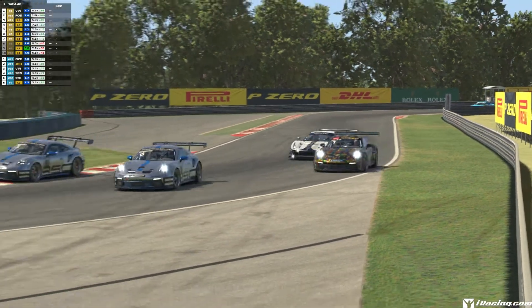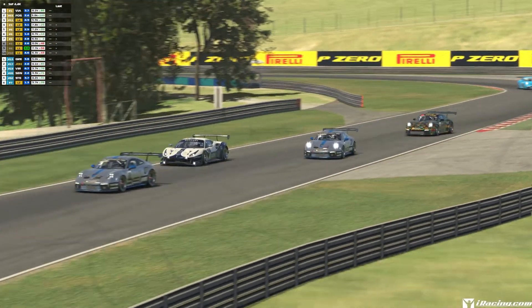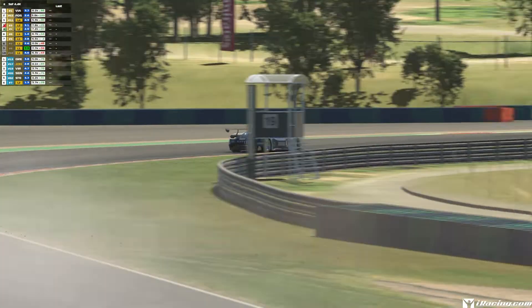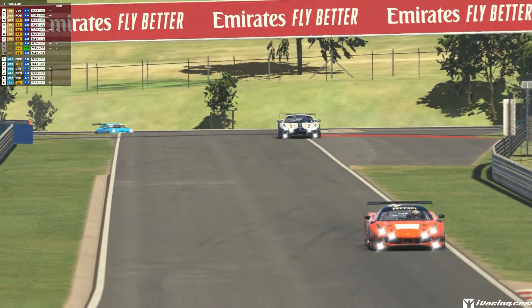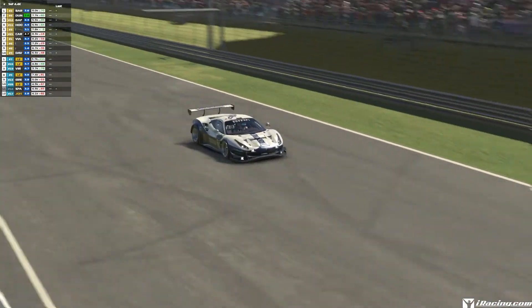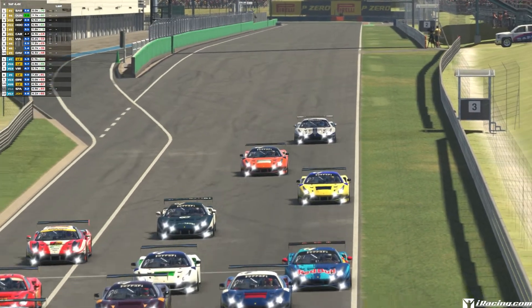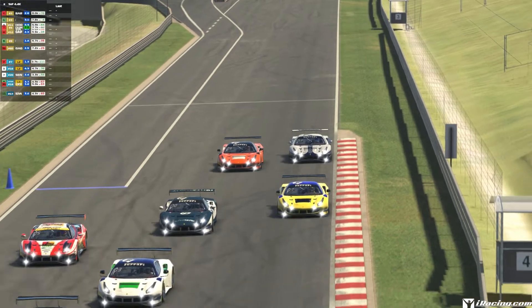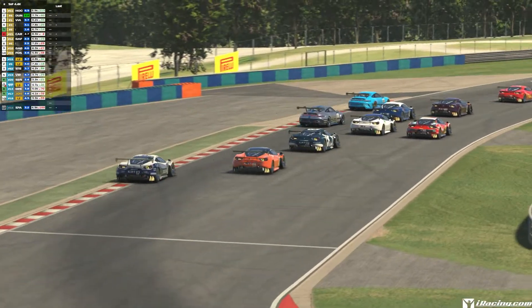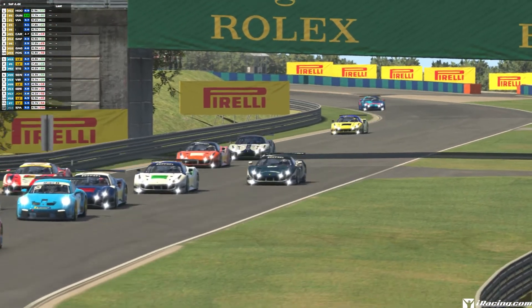That is pretty much it for Season 4 updates. Before you go — this is the important bit — the 3,000 subscriber challenge: we are currently 100 subscribers away from 3,000, which we were aiming for by the first week of October, so we are on track. You could win a car or track of your choice and one of your official races broadcasted.